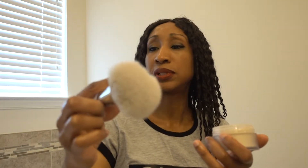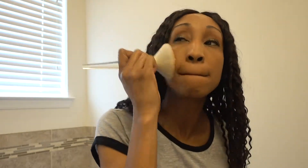Then to set I'm going to use Laura Mercier translucent powder and one of these big fluffy brushes — I think I got this one at Target, it's ELF — just to set everything. I do have lipstick on so I'm trying not to get it on my brush.